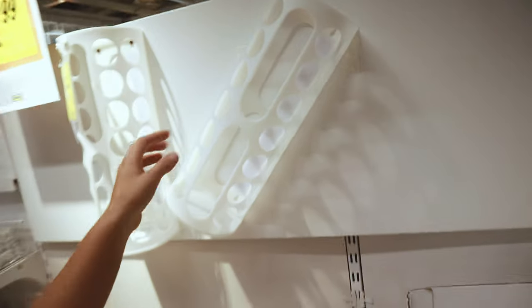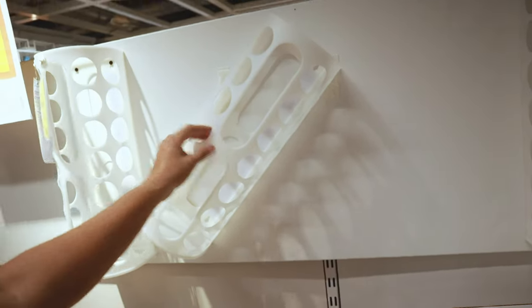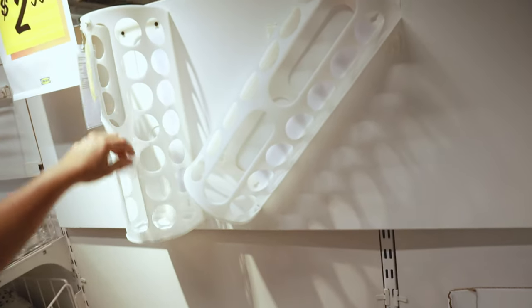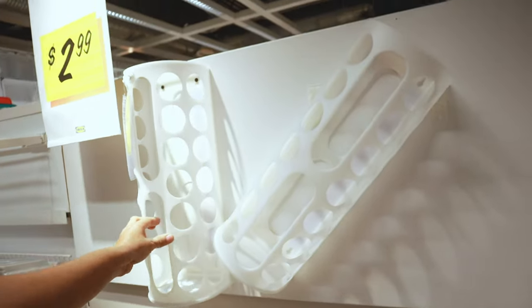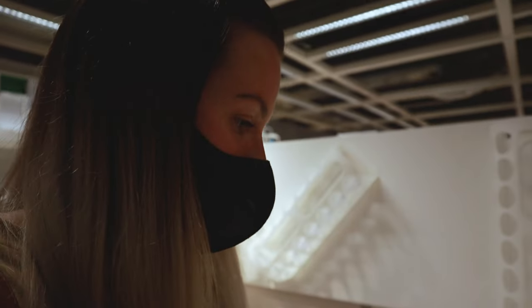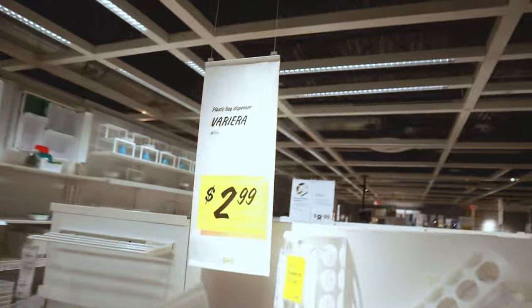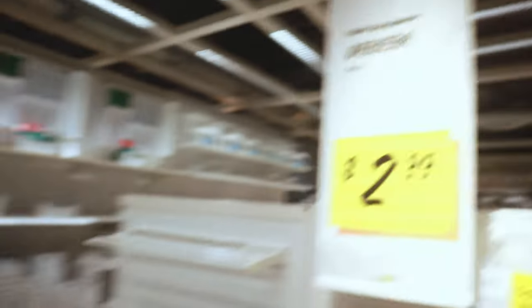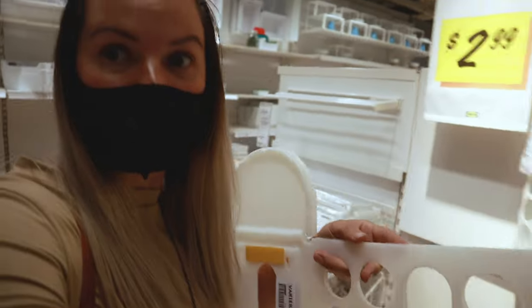Here is another cool item you could use for your rabbit. They have these — they're actually for bags, like a plastic bag dispenser — but you could put hay down in this and the holes are plenty big enough for them to pull their hay from. I'm thinking we might actually get this for our rabbits. It is the VARIERA.